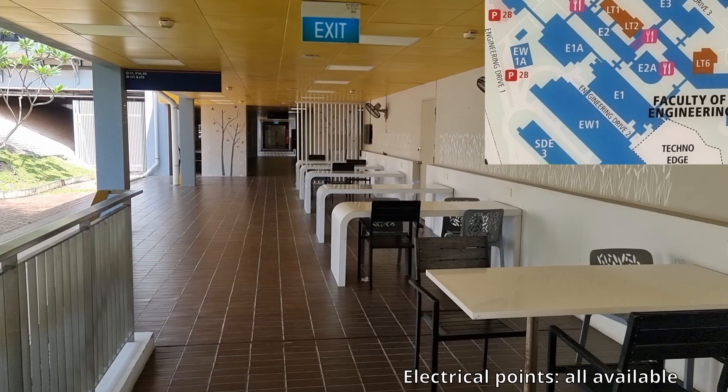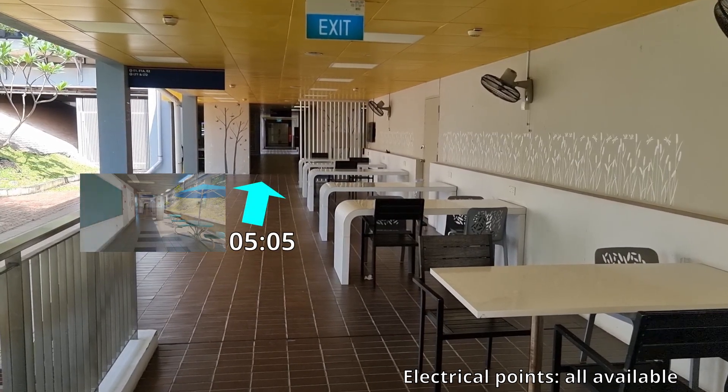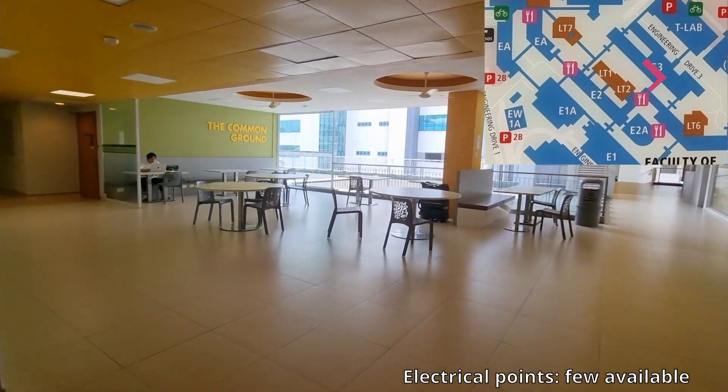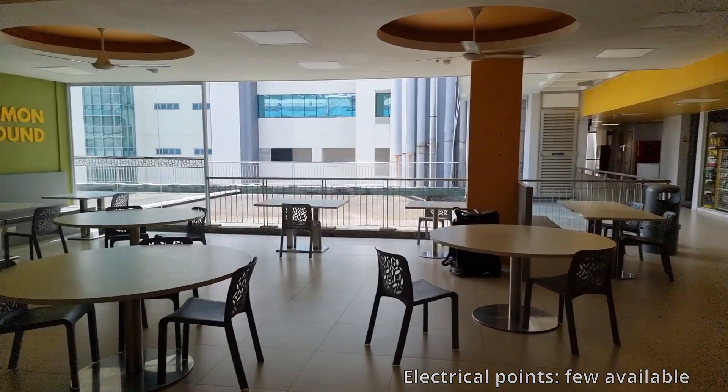To the left of the third intersection is a small area with a few benches, all of them having power outlets. There are fans there, but I wouldn't want to use them. To the right side of the third intersection, past the few vending machines and printers and by the cashier-less chairs, is a slightly larger study area with ceiling fans and a few electrical outlets under the seats by the wall.